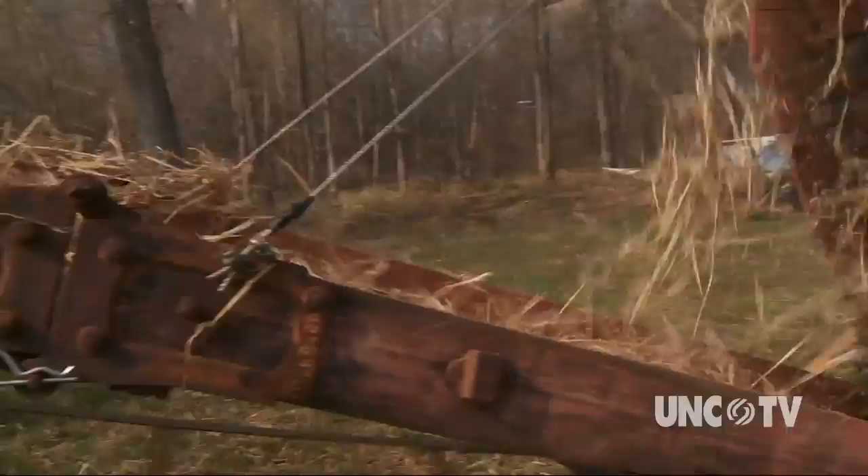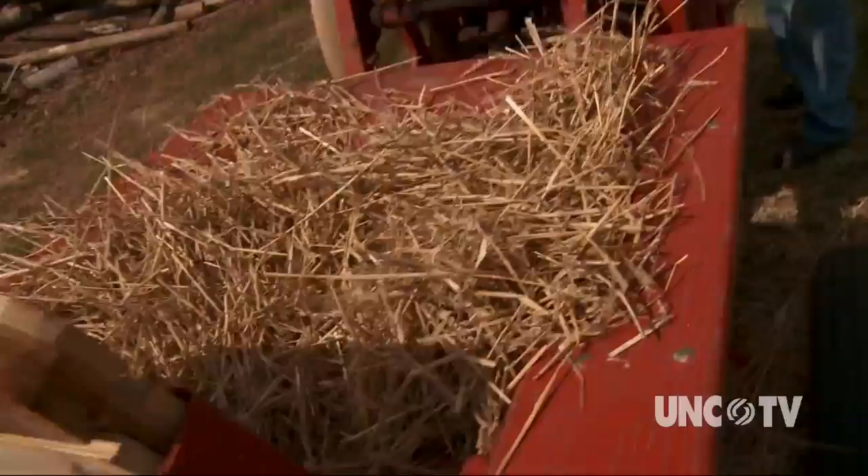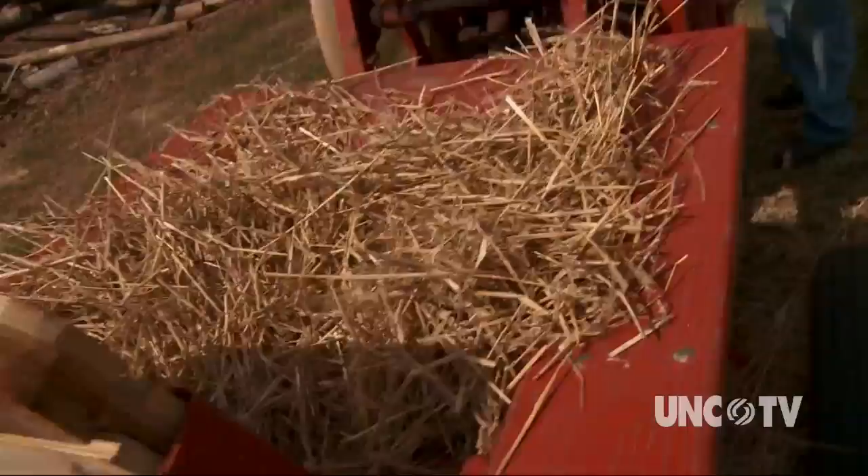21st century equipment is fancier and able to do this work more efficiently, but for the members of the Sandhills Antique Farm Equipment Club, there's a desire to preserve the historical farming heritage of the area. These machines have been a part of their lives and the livelihood of their families for the better part of a century.